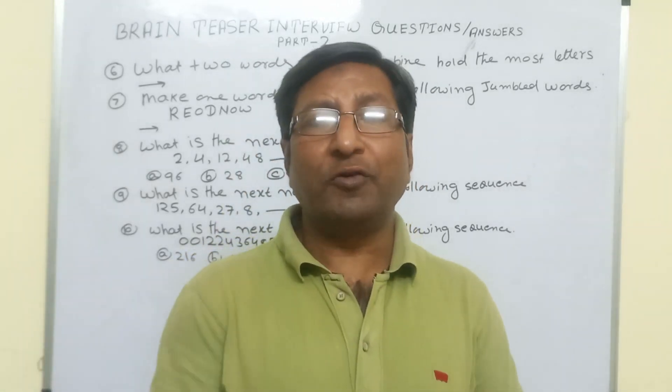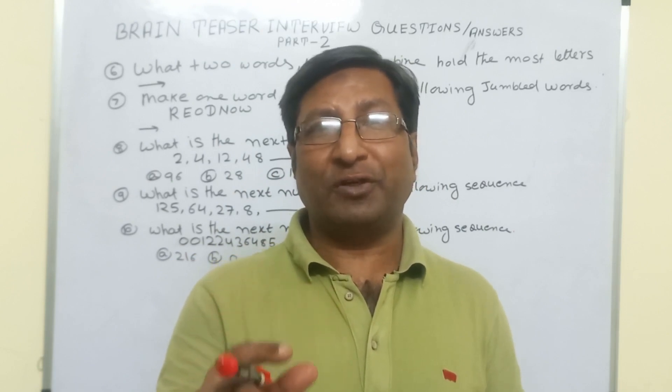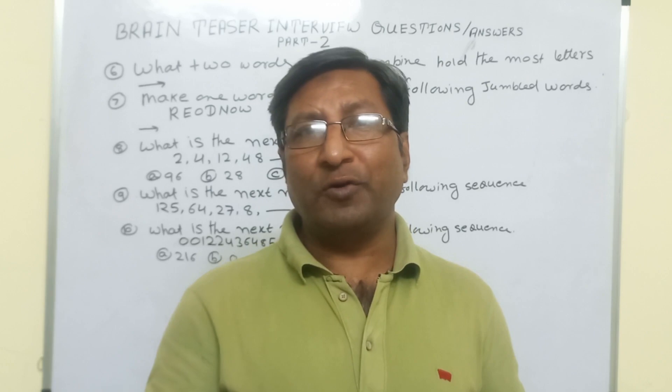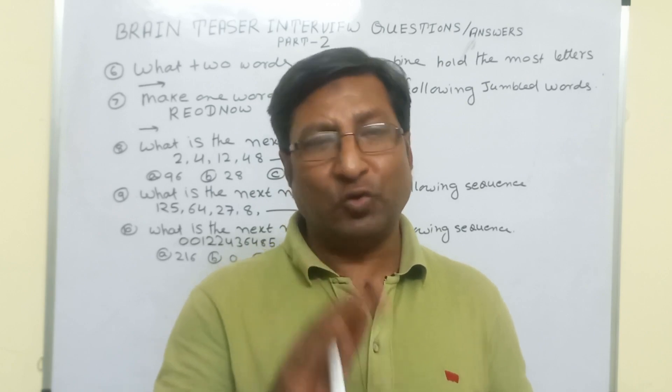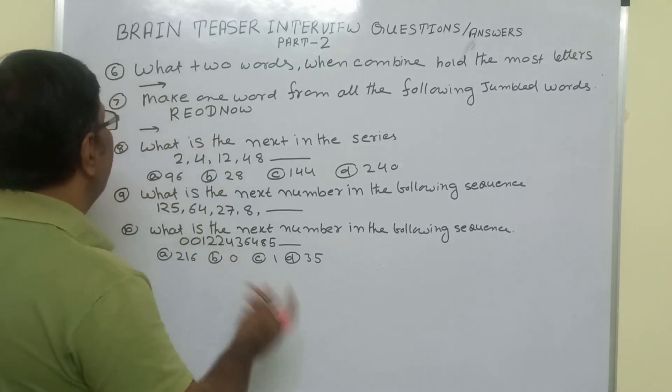Hello everyone, today I am going to explain a very important brain teaser question for placement and interview exams. This is part number 2 of brain teaser interview question answers.